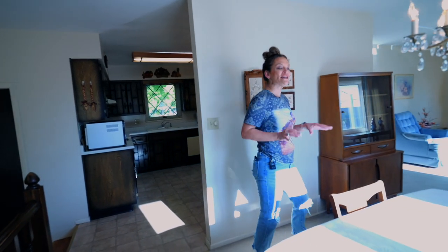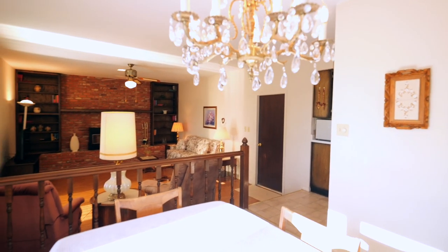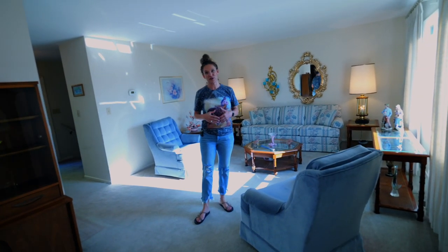There's a traditional eat-in kitchen, and right here is a great formal dining room. I'm actually hearing a lot of people tell me they want a large formal dining room again because they like to have everyone over.